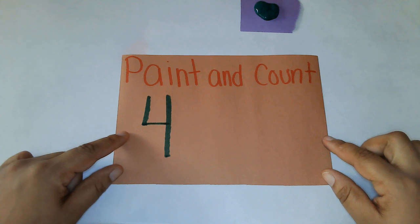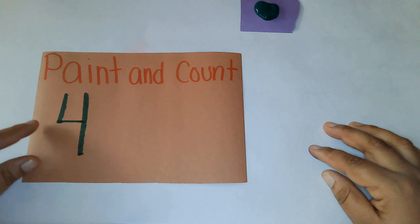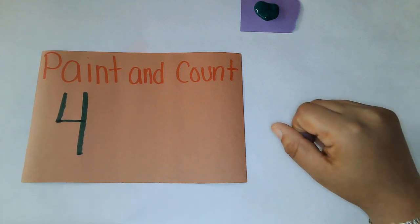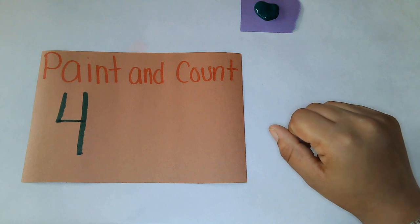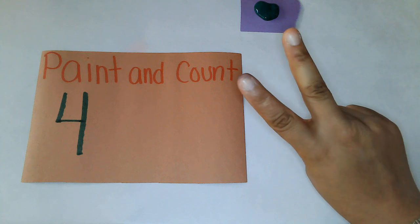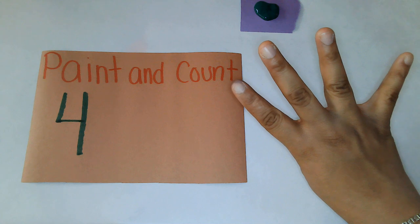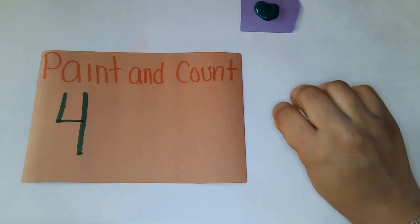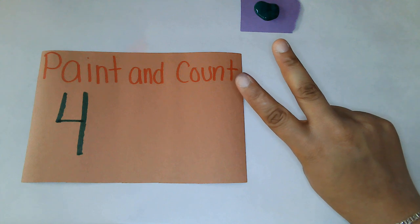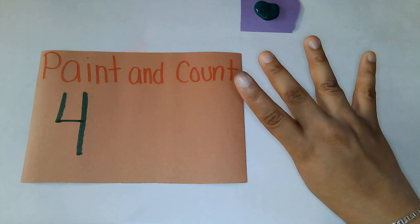So we are going to paint the number four today. But before we do that, your teacher may ask you to show them four fingers. I'm going to show you what that looks like first. Maybe when I do it, you can do it right after me. It goes like this: one, two, three, and four. So can you do that with me? One, two, three, and four. That's four fingers.